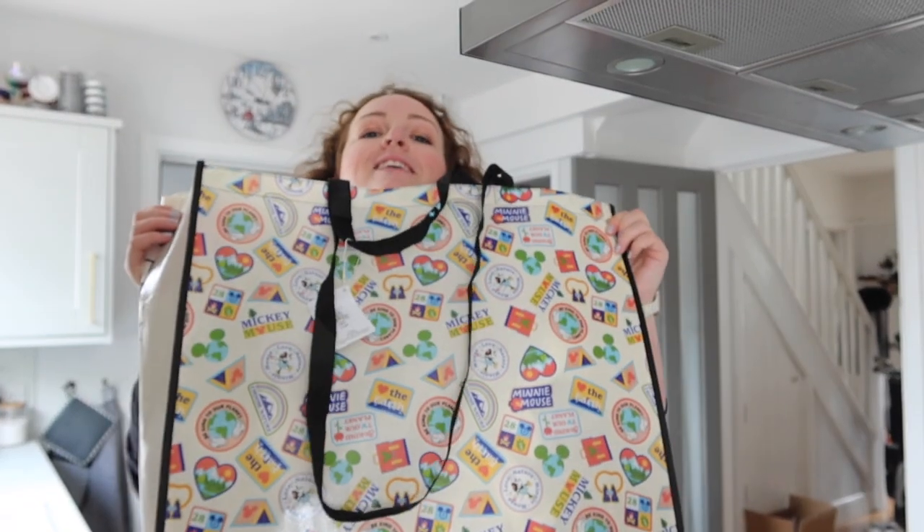I've just stopped at Costa to get myself a mint frostino with coffee - absolutely delicious. I found a gift card in my purse from Benji's grandparents that I hadn't used, so it was free - thank you! I'm now at B&M having a little look for our Disney date night. There wasn't an awful lot in B&M - I did get a couple of party bits. Now I'm at Tesco for the food shop and I need to bring up the recipe for French onion soup.